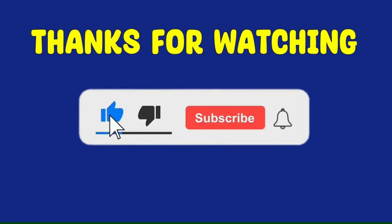Thank you for watching the video. Please subscribe to our channel The Quiz TV for more interesting quizzes.